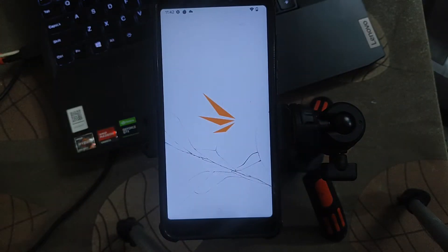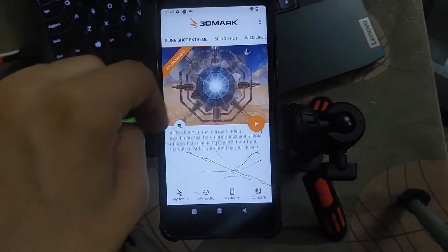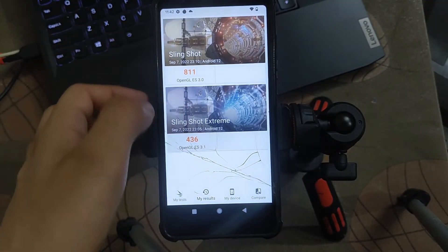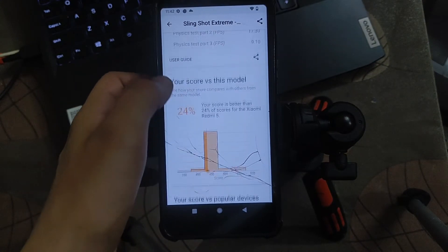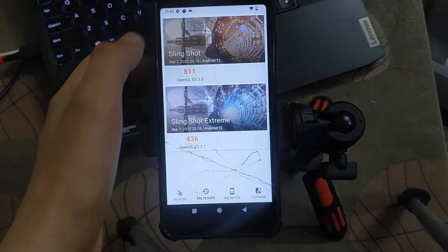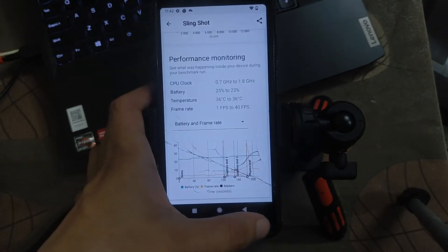Let's talk about the 3D Mark test also. As you can see, this is taking a lot of time to open the applications. Here is the Slingshot result — only two processes are working. The Slingshot score is 83 percent, with 20 percent showing there.